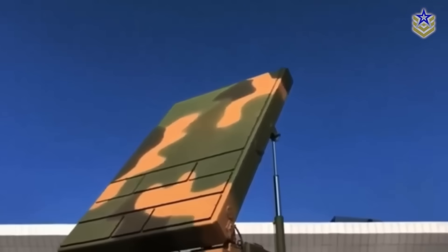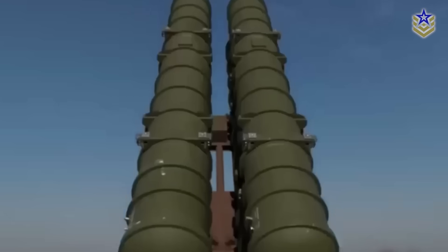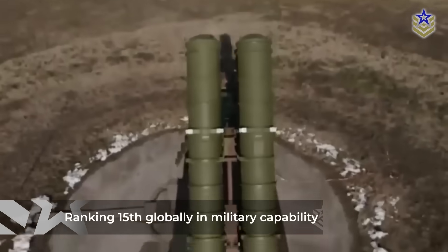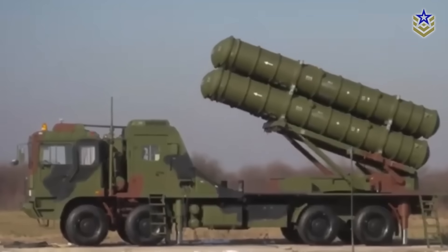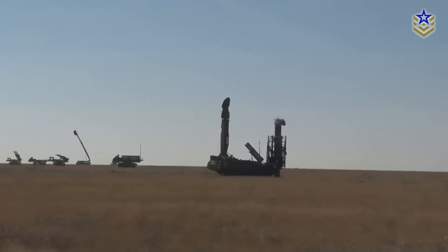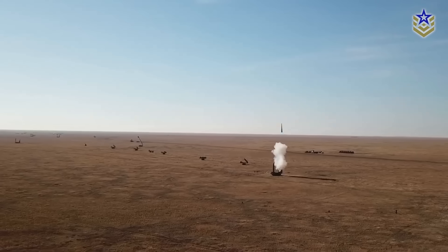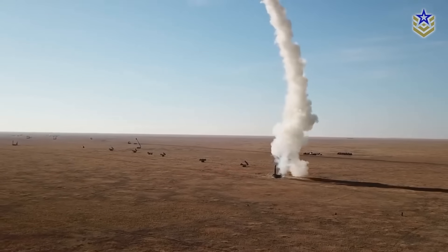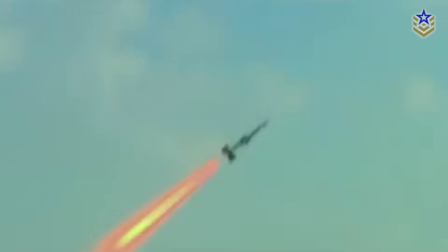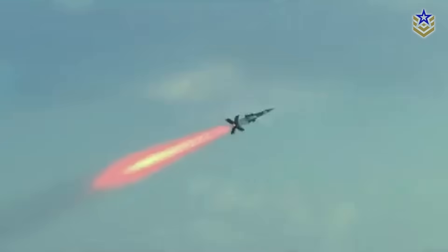Second, the investment brings strategic weight. Ranking 15th globally in military capability, Egypt remains the highest-ranked military force in the Arab world and among the top in the broader Middle East region. Its upgraded air defense now compares with other major powers like Turkey and Israel, enhancing deterrence and signaling to both neighbors and international partners.